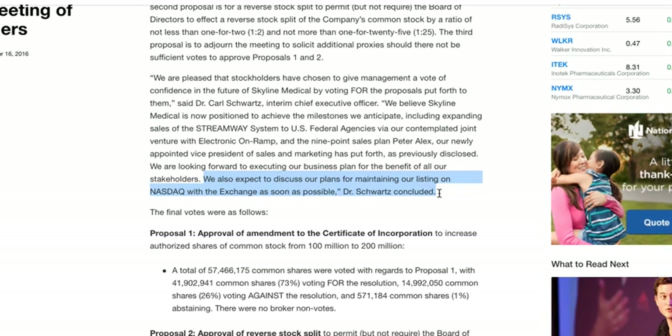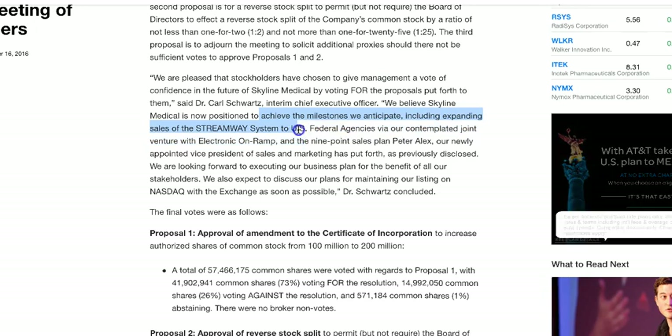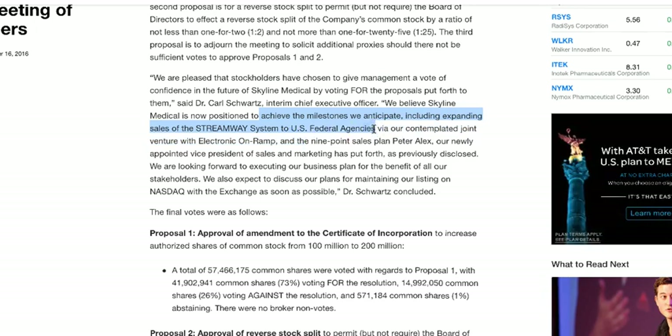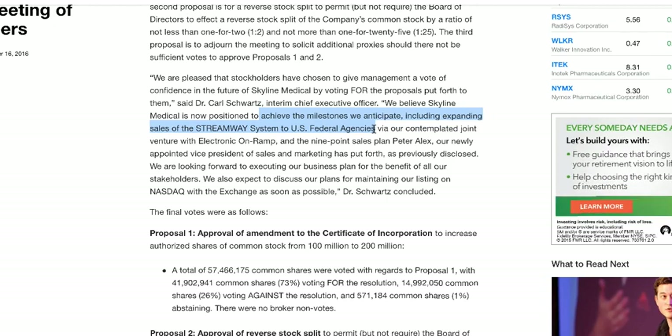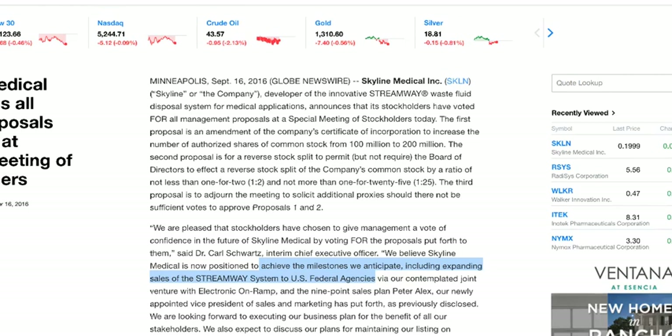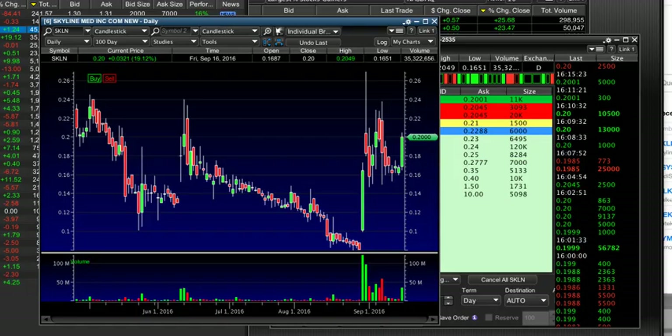So how are they going to raise money? How are they going to raise their stock price? They also say: 'We believe Skyline Medical is now positioned to achieve the milestones we anticipate, including expanding sales of StreamY to US federal agencies.' So now they are basically teasing you that they are going to have positive news in the next few weeks — with the NASDAQ and with a US federal agency. That is fantastic. This is why I love these small companies. It doesn't take a rocket scientist to understand what they're trying to do. Too many people look at this and say, 'Oh, it's just a shareholder conference. They approved a few things.' But look at the language — these companies are basically cheerleading themselves and pumping their own stocks up. This is why I like to piggyback it.